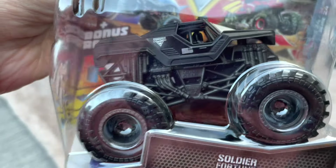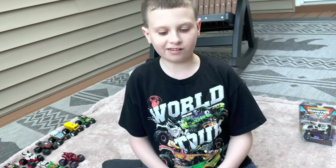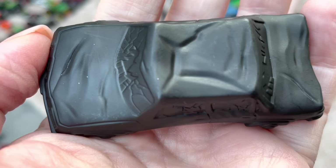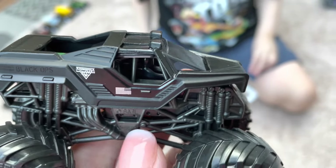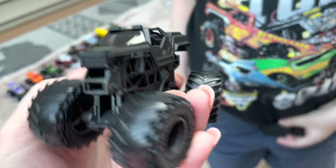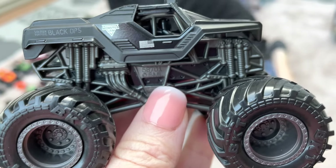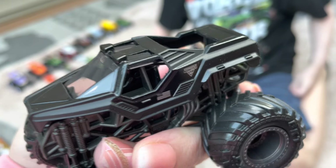Next we have Soldier Fortune Black Ops — this looks like a blackout almost, but that's how it's always been. I don't have a regular version until now. The accessory is a black crush car — very neat, it's pretty much black or super dark gray. Soldier Fortune Black Ops itself is a mix of matte black and glossy. It had been released prior in 2019 paired with the regular Soldier Fortune, but we never got that.